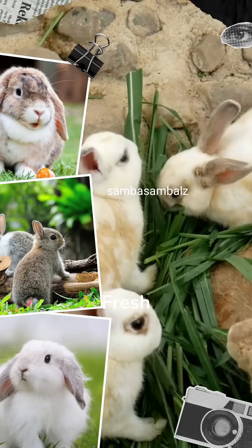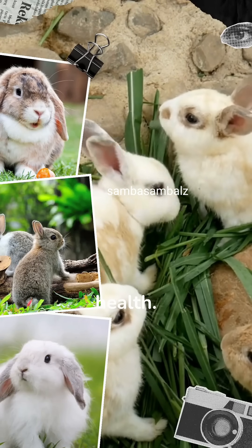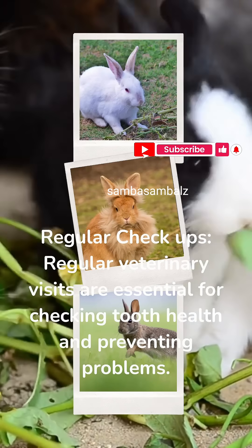4. Fresh Vegetables: Offer a variety of fresh greens and veggies to support dental health. 5. Regular Checkups: Regular veterinary visits are essential for checking tooth health and preventing problems.